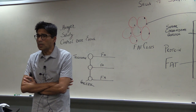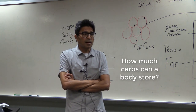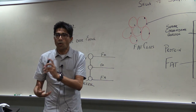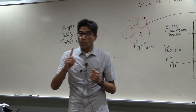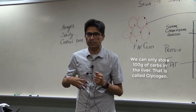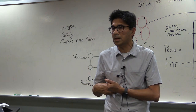How much carbs can the body store? If you eat 400 grams, how much can you store? We can store only about 100 grams of carbs in the liver — that is called glycogen. So our ability to store carbohydrate is limited.